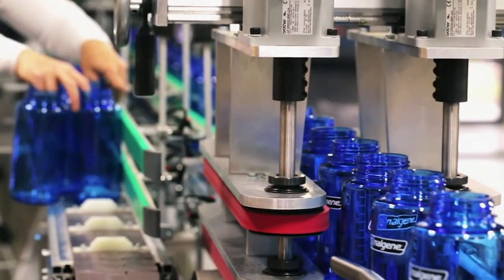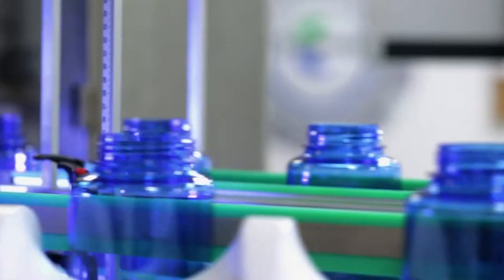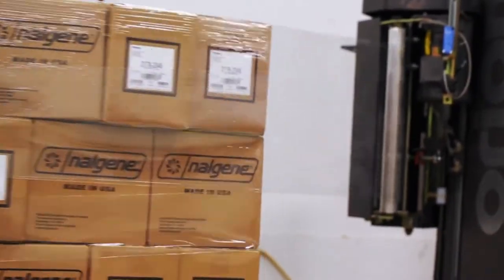The multipurpose bottles go through another machine which drops a protective plastic sleeve over them. Then they're packaged six to a box, sealed and palletized, ready to be shipped out.